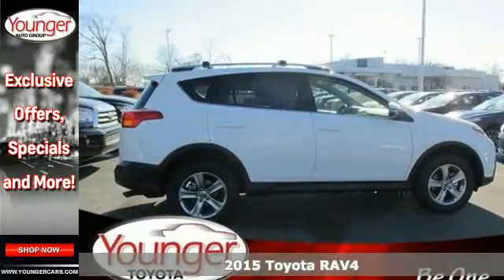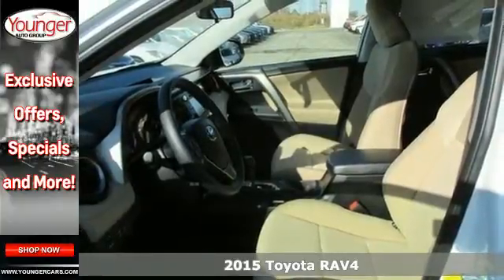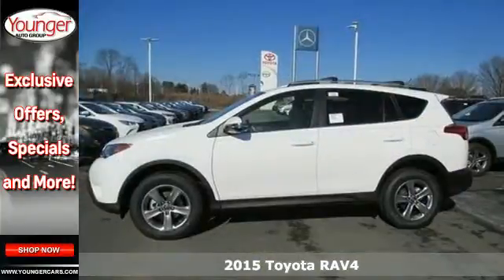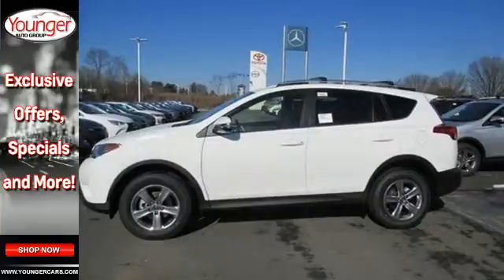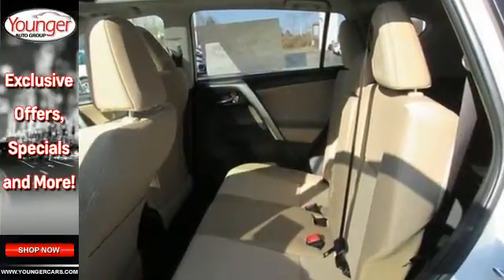Here's a 2015 Toyota RAV4. Feed your adventurous nature in this stylish and smart SUV. It's equipped with remote keyless entry, cruise control, and in-tune audio to help make everyday life a little bit easier.